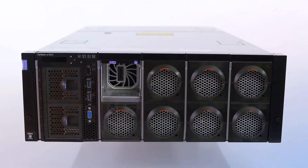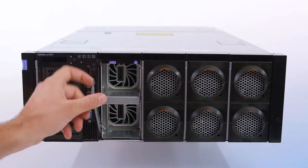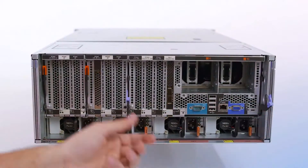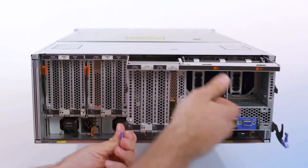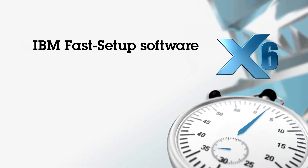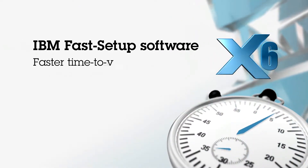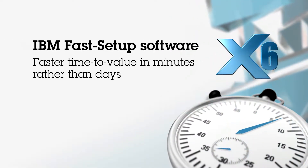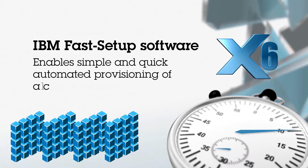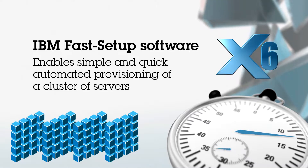Thanks to its innovative modular design, all components can be accessed from the front or the rear, so you can conduct maintenance and upgrades without ever having to remove the system from its rack. With IBM Fast Setup software, clients can realize faster time to value in minutes rather than days — it enables simple and quick automated provisioning of a cluster of servers.